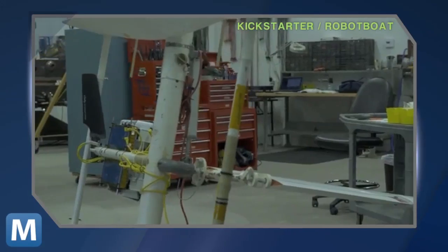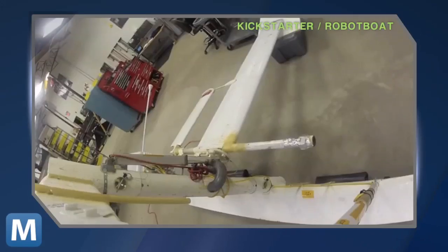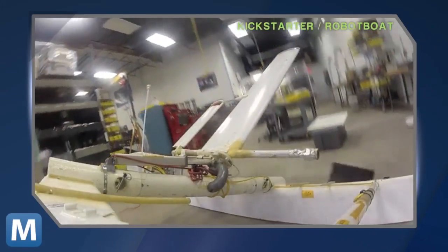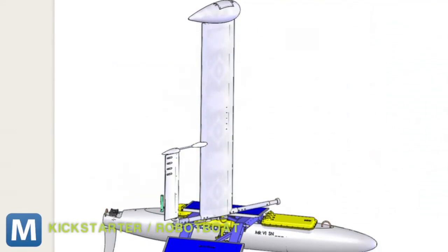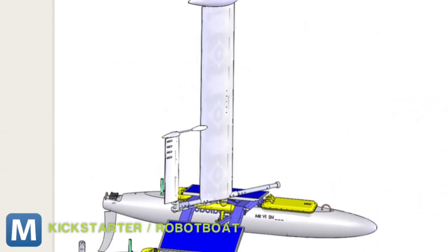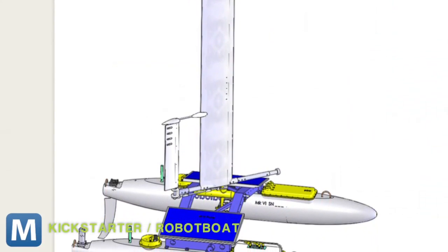It's called the robot boat and it's designed to measure everything from climate change to offshore energy production to marine life, all on its own. The team's latest prototype, the Mark VI, uses custom sailing algorithms and proprietary rigging systems to get around in all kinds of seas.